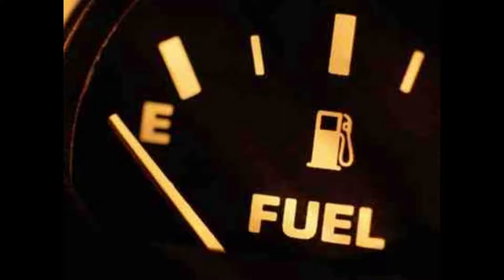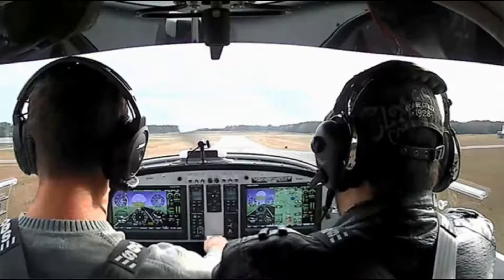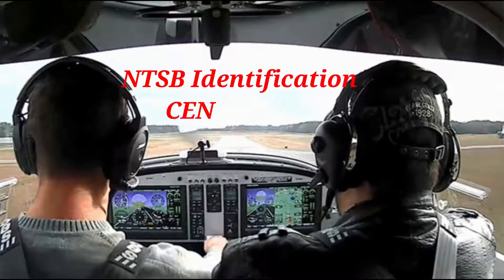The inadequate fuel management resulted in fuel starvation and a complete loss of engine power. The flight instructor is also partly to be blamed, as he did not properly maintain a check on the fuel levels during the flight. The NTSB identification for this accident is CEN16CA364. This accident report is intended to help student pilots and all aviators learn from the misfortunes of others. Happy landings.